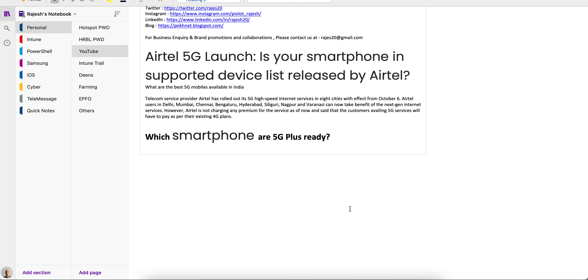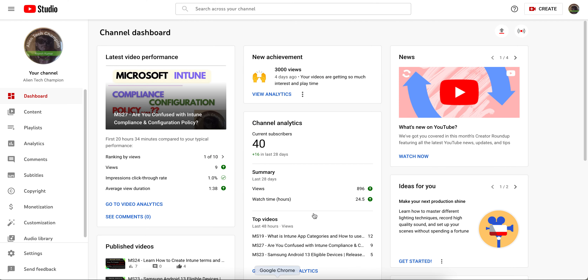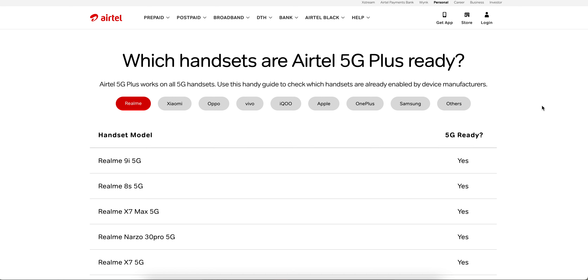In this video I am going to show you which smartphones are 5G ready, because we are managing mobile operating systems through Endpoint Manager or any MDM solution. As an MDM admin or mobile device administrator, you should know which handsets and smartphones are 5G ready.